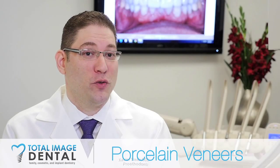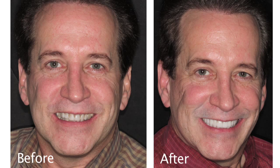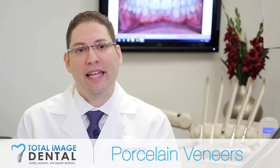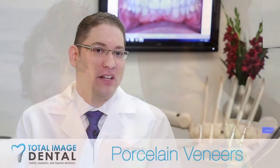Once you bond a veneer to a tooth, it pretty much becomes a part of that tooth. I believe a person's smile is a reflection of their soul. And if somebody is not comfortable with the way their teeth look, their inability to smile will really hinder that ability to express themselves. I think restoring somebody's smile really allows them to be the best that they can be, and using dental veneers is one of the easiest ways to restore somebody's smile.